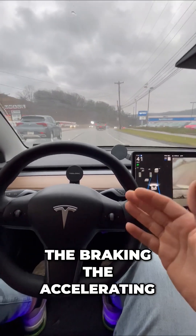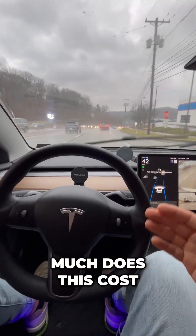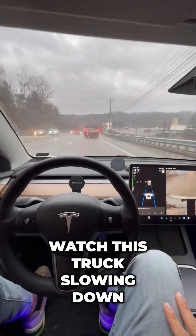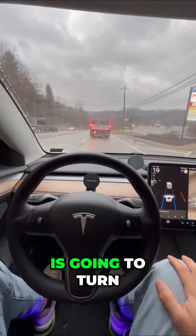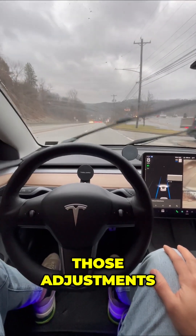This is steering, doing the braking and the accelerating. A lot of people ask how much does this cost and how often do I have to use it? Well, first of all it doesn't cost anything. Watch this truck slowing down — I'm not going to hit anything. That was actually really smooth. Looks like this road's closed, so the truck is going to turn right here and my Tesla makes those adjustments.